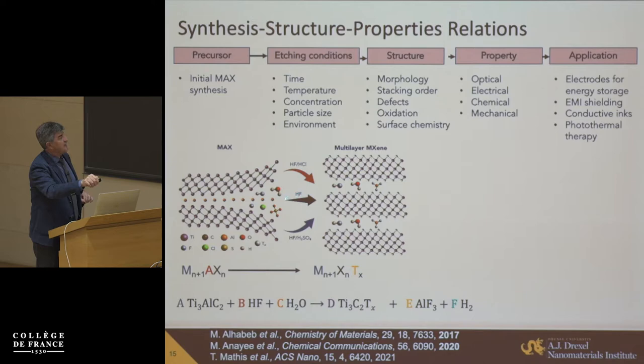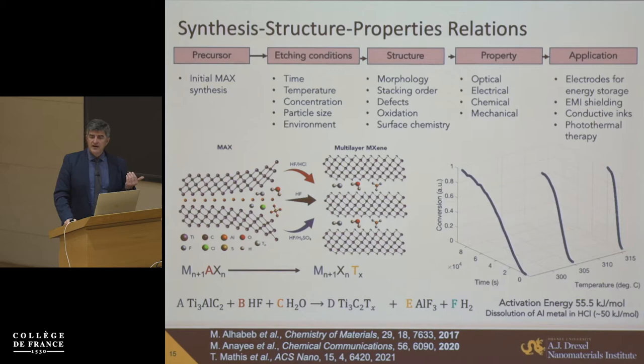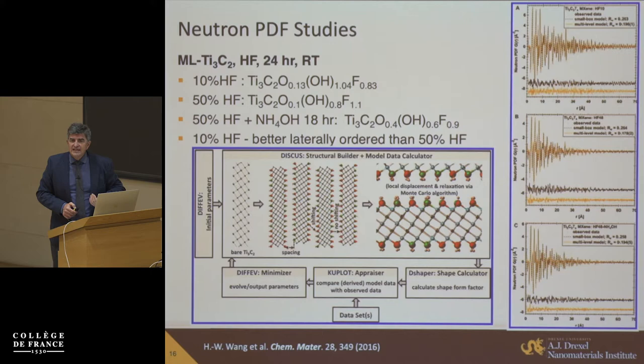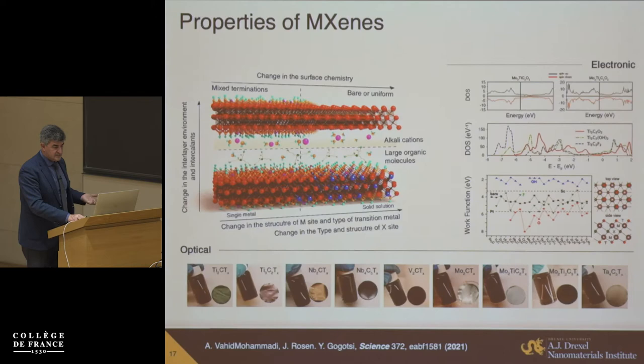We etch and remove the aluminum or silicon layer. We get intercalation of ions from solution, and we can control the kinetics — for example by changing temperature. Increasing etching temperature requires shorter time, but increasing it further starts creating more defects: you can remove transition metal atoms from the surface and get high oxidation states. You can also get complex surface chemistry. This is a result of neutron pair distribution function studies on materials produced using 10% and 50% HF solutions. The amount of fluorine increases with increasing concentration, and high-resolution STEM shows that the number of vacancies in the surface titanium layer also increases with etchant concentration.